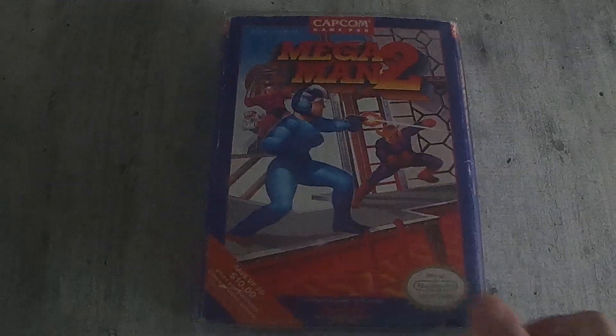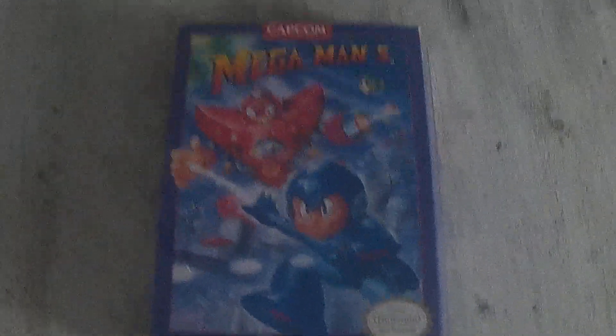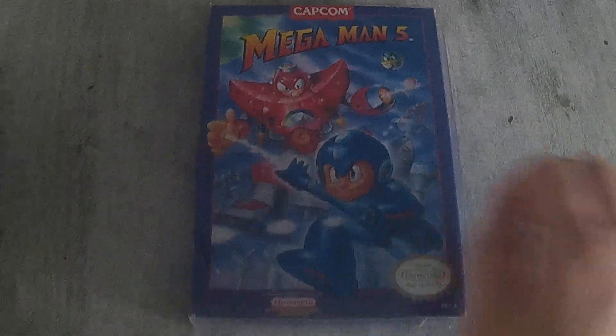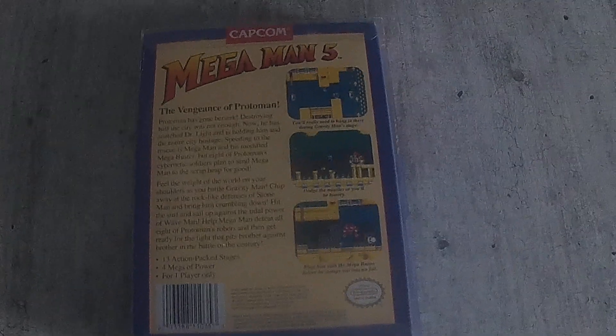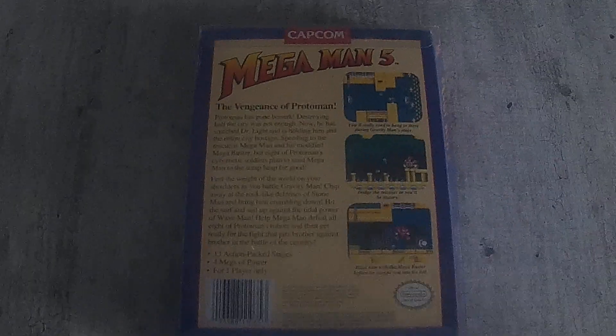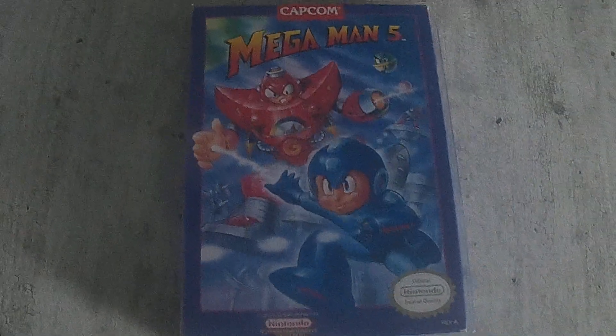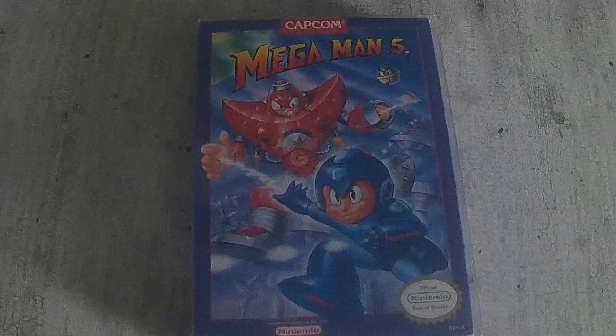From those trades I got a box for Mega Man 2, which completes my collection there. I also got a complete box for Mega Man 1, which I didn't have before. And a complete box in minty shape for Mega Man 5. So I pretty much have the whole Mega Man NES collection now — the only loose one I still have is Mega Man 6, just the cartridge. Maybe someday I'll get the box and manual for that. Happy to add these to the collection, and that wraps up my pickups for November. Thanks for watching.